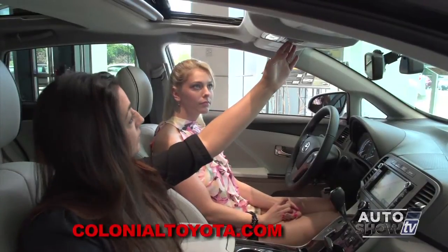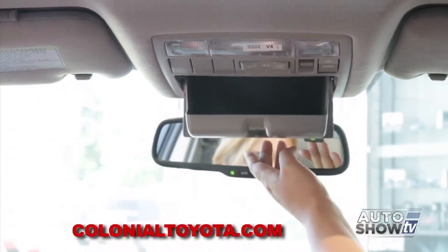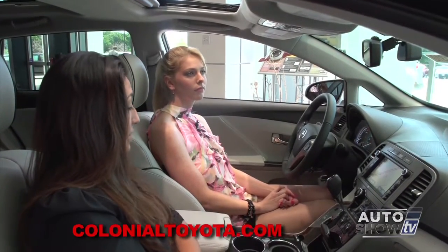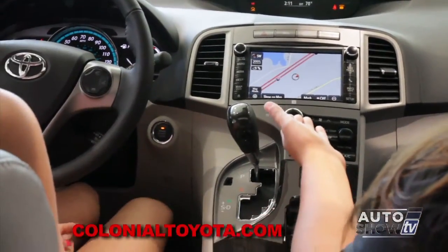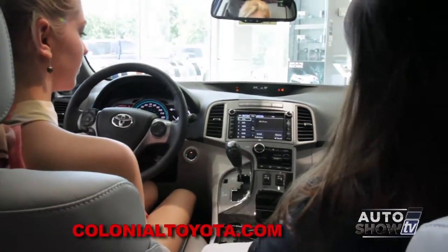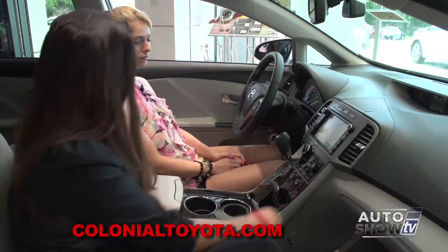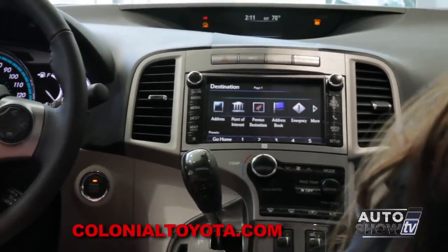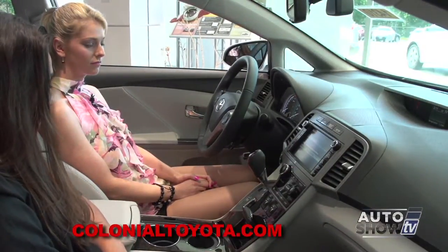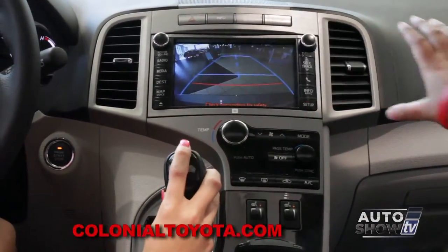There's also a HomeLink system you can pair your garage door opener to, so you don't need that clip on the visor anymore. A nice place for sunglasses, and an auto-dimming compass rearview mirror. This is your touch-screen audio and navigation screen — right now we're on navigation, but with just a touch of a button we can go to radio, and then touch map to go right back to navigation. Destinations are easy to set — just hit address and enter your information. And when you put the car in reverse, the rear-view camera comes up on this large screen.